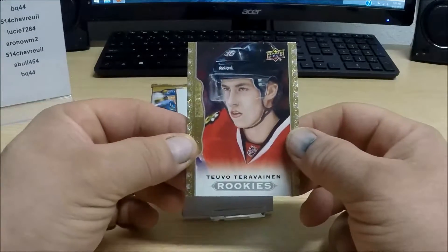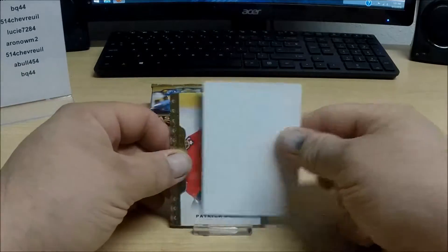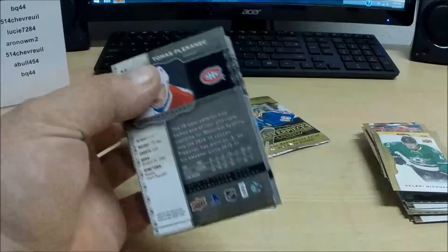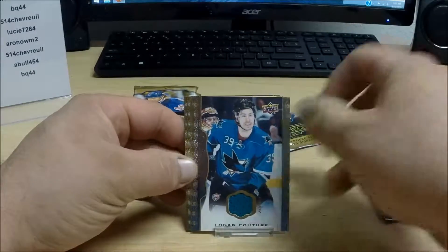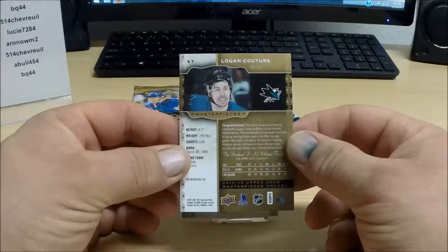For the Chicago Blackhawks, a rookie card of Teuvo Teravainen — not numbered. And the base. Messier is probably going to be a short print there. Jersey card: Logan Couture for the San Jose Sharks.